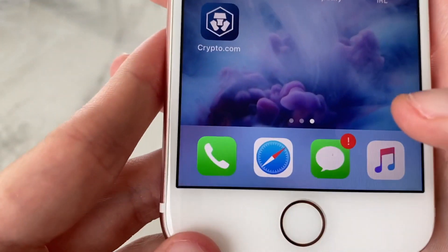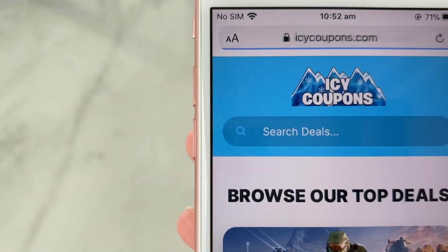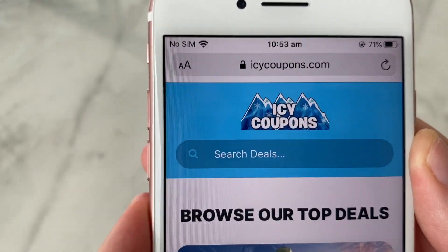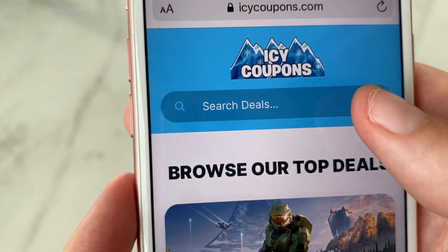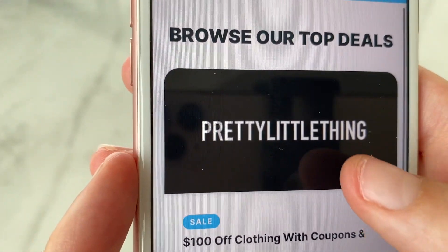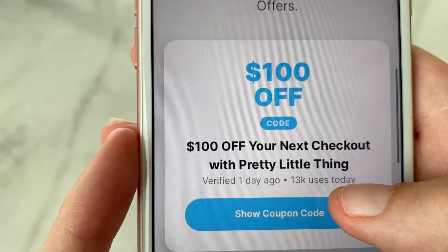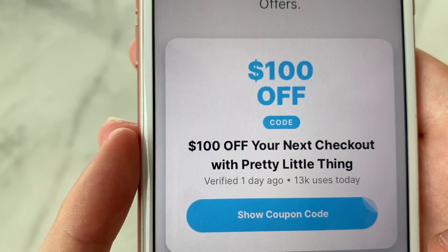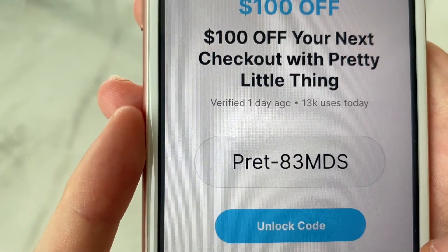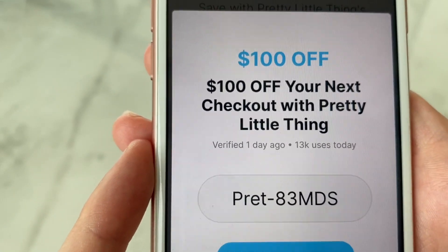Once you've actually completed them, you want to head back to Safari and open up a new tab. From there, head back to the Icy Coupons website and search for Pretty Little Thing again. Just like that, you'll see their logo — click on it and scroll right down to the bottom where all the coupons are. If you've done everything correctly, when you press 'show coupon code' your coupon should now be fully generated. Just type this in at the checkout and you will save $100, or get 50% off, free shipping — whatever you have chosen.